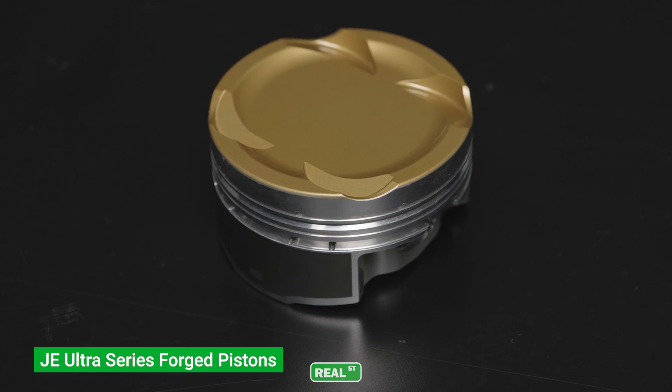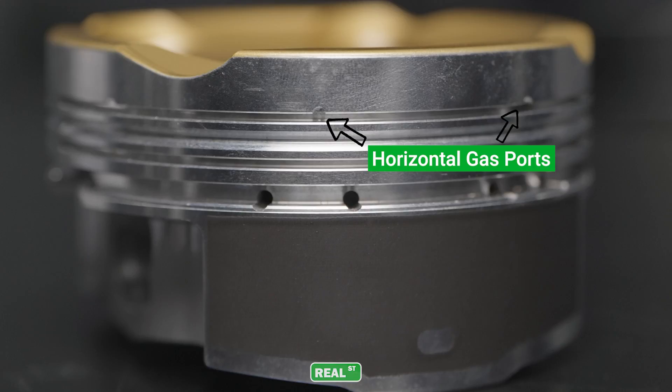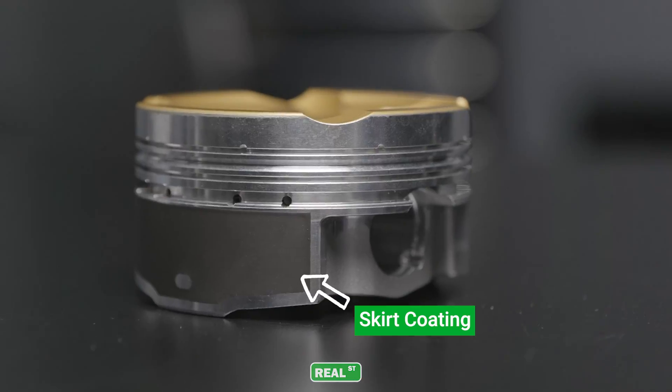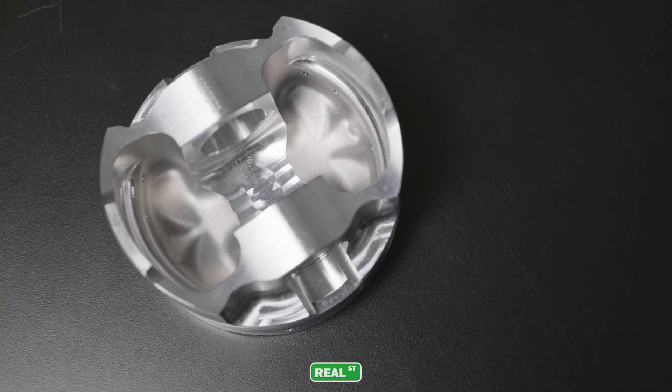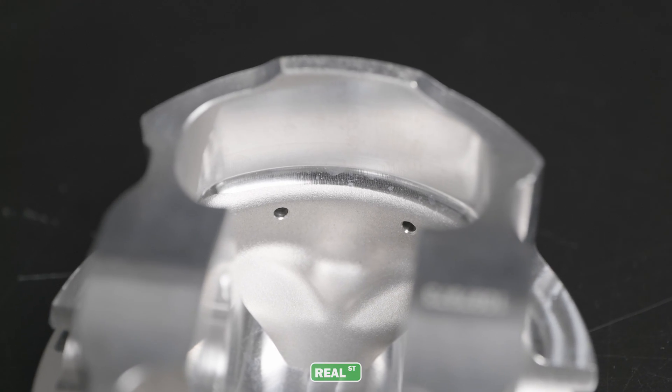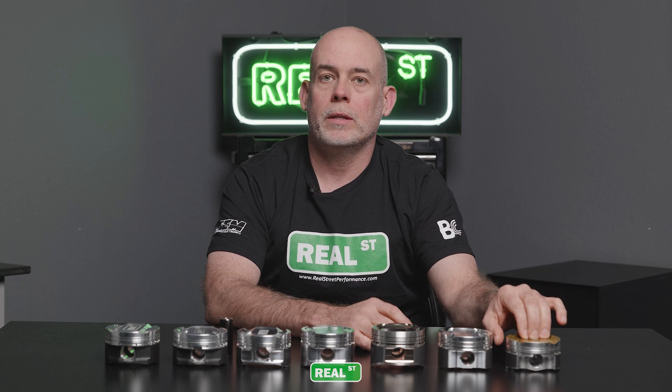This is a JE Ultra. They've done a really nice job with these parts. It comes with a horizontal gas port, a coated crown, and a coated skirt. It's a high-value part — a lot of the options you'd choose on a full custom piston are already included in this shelf component.